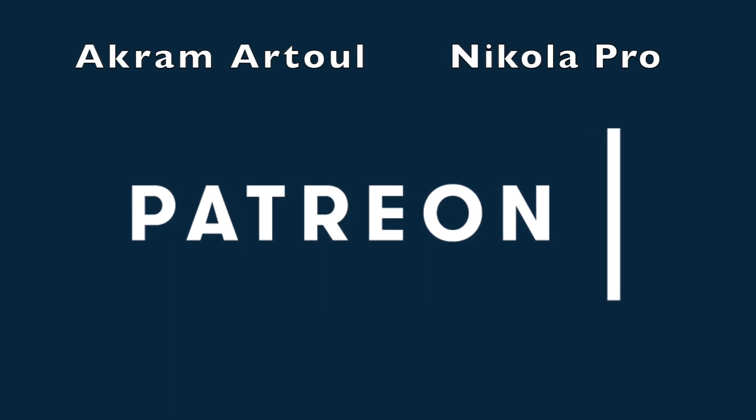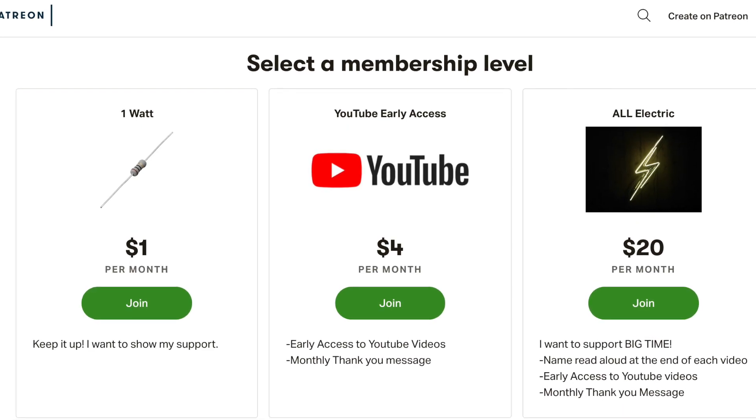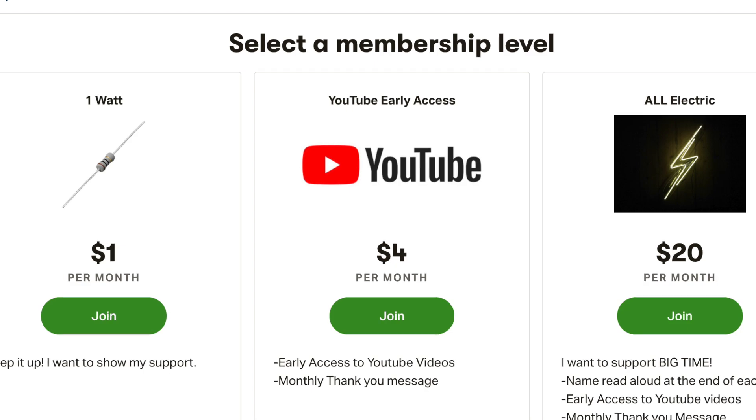A big thank you goes out to Grant Matul and Nicola Pro for supporting this channel at the all-electric tier. Click the link in the description and support All Electric for as little as a dollar a month.